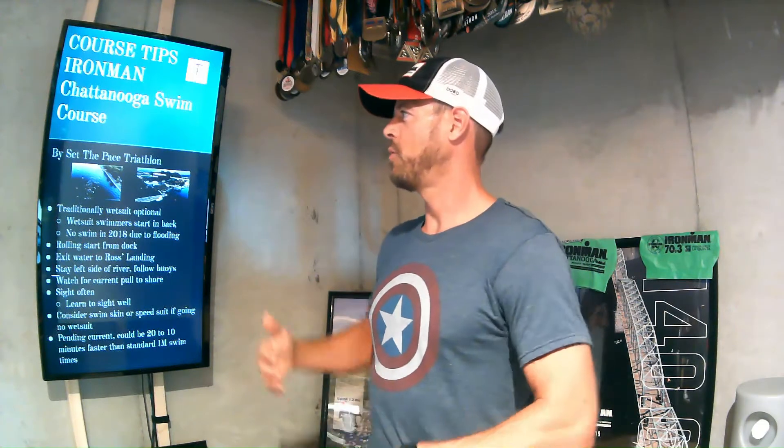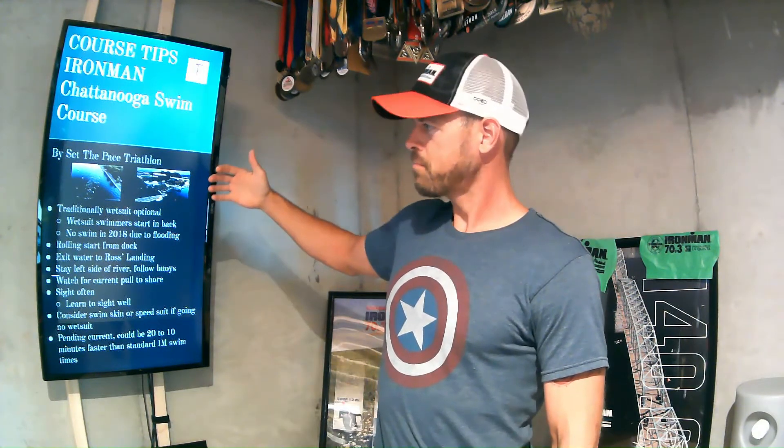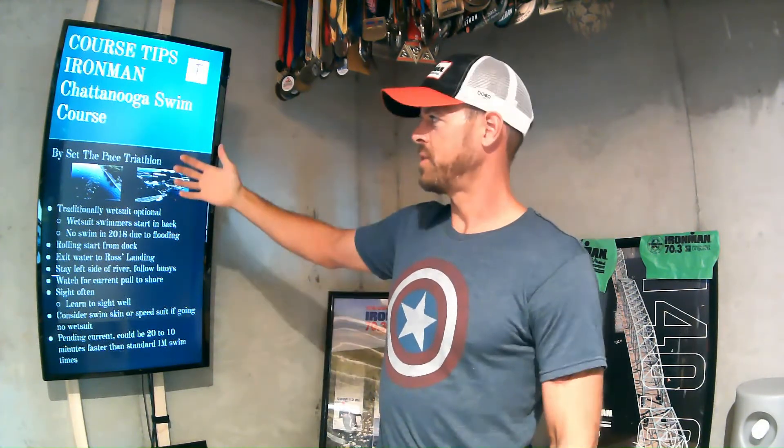I did the race in 2014 at the inaugural event. I did it in 2018 when there was no swim. I did it in 2019 when there was a swim. So I've got a little bit of history with the race to draw upon to help keep you prepared for the swim at Ironman Chattanooga. My name is Ryan — Seth Place Triathlon.